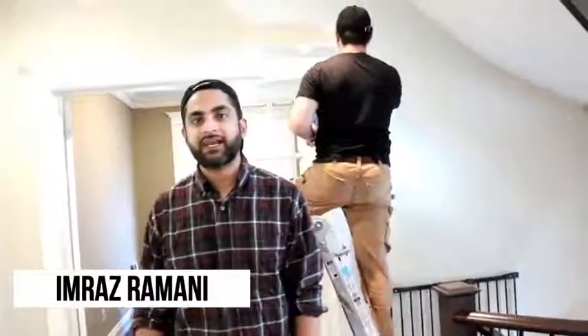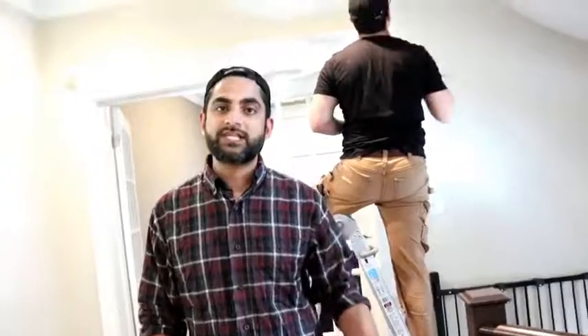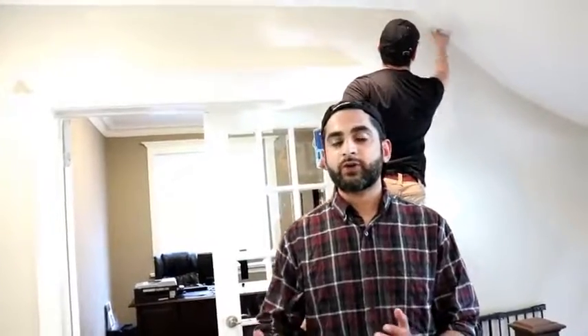Hi guys, Imranas Ramani here with Ramani Real Estate, part of RE-MAX. One of the things that most agents advise their clients is to give their home a fresh coat of paint if needed, especially if they have scuff marks on the wall. So what a lot of homeowners do is they hire their own guys to paint the walls, hoping that they do a good enough job.